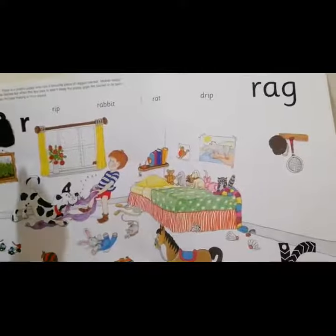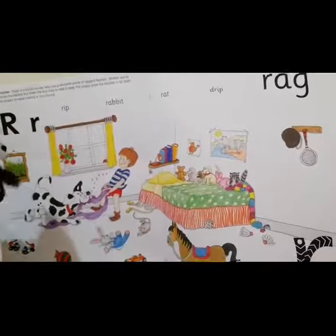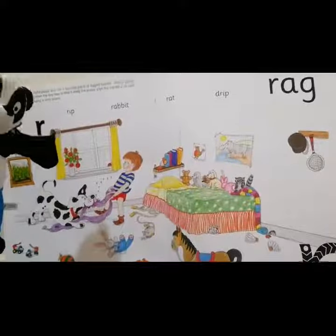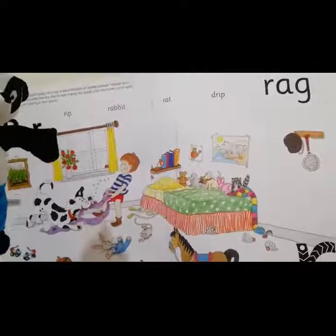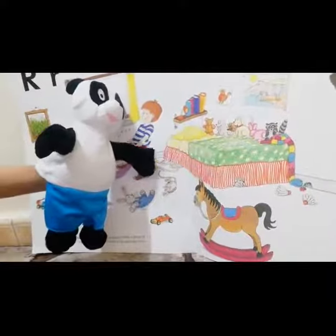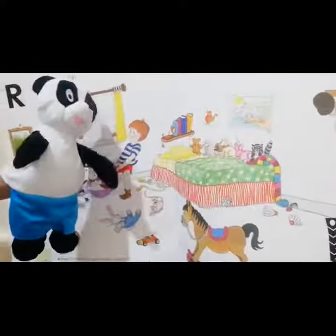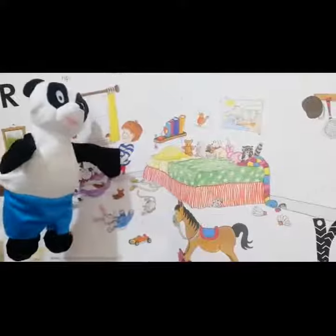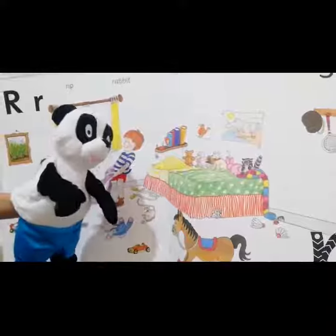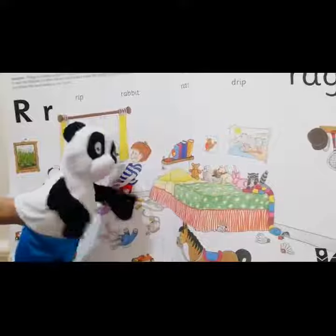And now, I want you to look carefully at the picture. Let's try to find things that begin with the sound R. Look, it's a rope — a jumping rope. Rope begins with the sound R. And that's a rat. R — rat. Rat begins with the sound R as well.